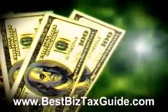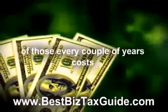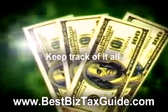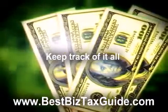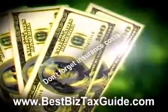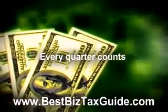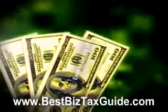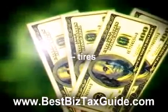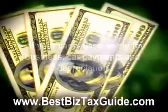Deductible car expenses include: gasoline, oil changes, air filters, antifreeze, radiator flush and fill, windshield wipers, windshield washer fluid, tire rotation, car wash, license plates, driver's license renewal, insurance, parking, tolls, car rentals, taxis and chauffeurs, damage to auto not covered by insurance, tires. If your car is used solely for business, car payments and depreciation, and car repairs.